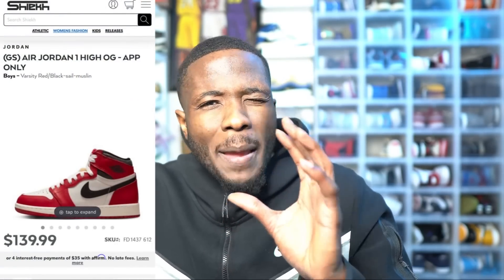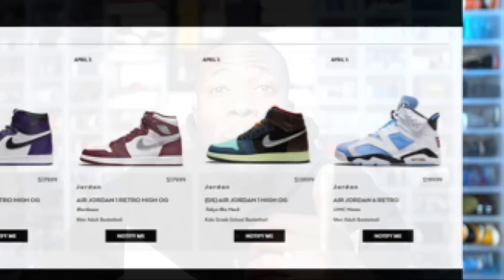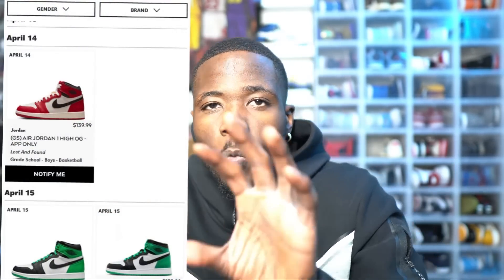Yesterday I talked about the Jordan 1 Lost and Found restock — we don't know the exact date yet, but the Chic app is doing a GS grade school restock, possibly around the 10th. Grade school pairs are valuable too. Chic also did a crazy restock on Core Purples, Biohacks, and Jordan 6 UNCs — people actually won those shoes, it wasn't just a glitch. I personally know someone who won the Core Purples in a size 10. Make sure you go into the Chic app and do those raffles.